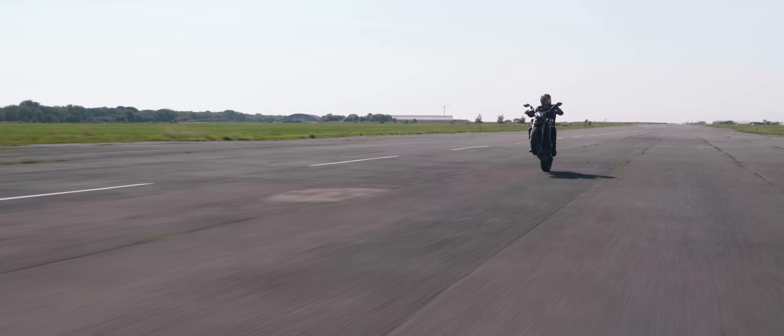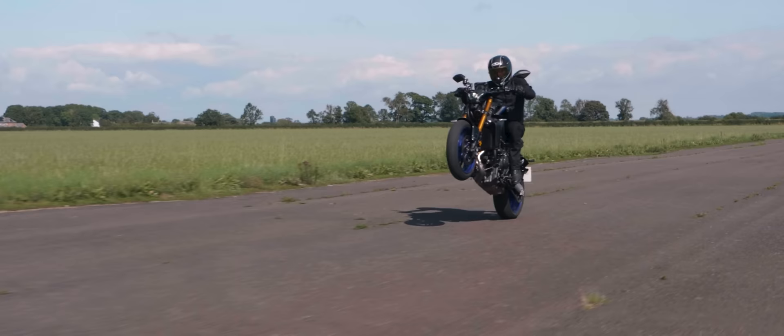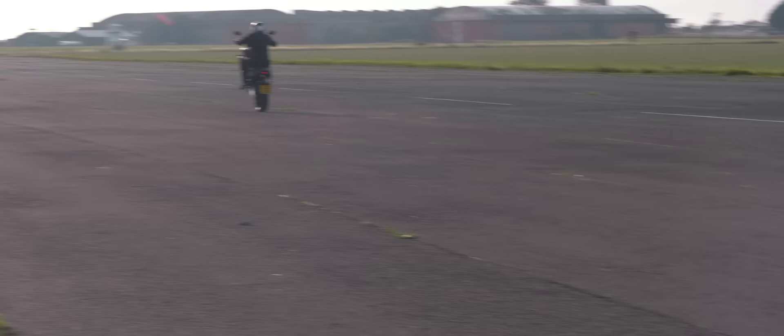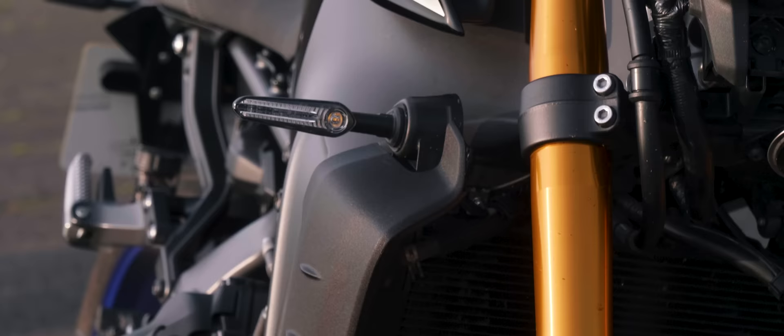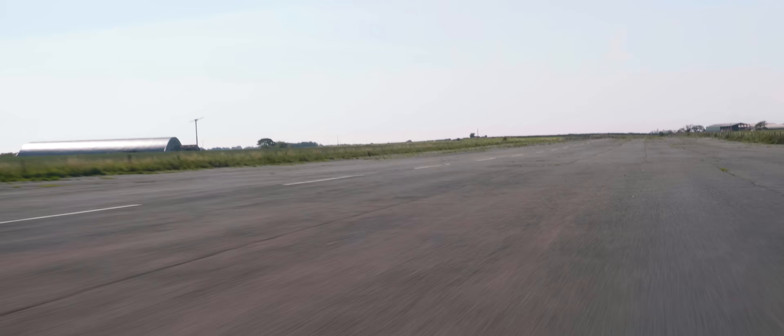The MT-09 has a reputation as a wheelie machine — it's the machine of choice at the Extreme Wheelie School and the bike I learned on. Riding one again on this test, it proved itself the one-wheeled king, allowing huge and controlled wheelies right down the airstrip. This ability is a by-product of how much snap the motor has and simultaneously how easy it is to modulate that power.